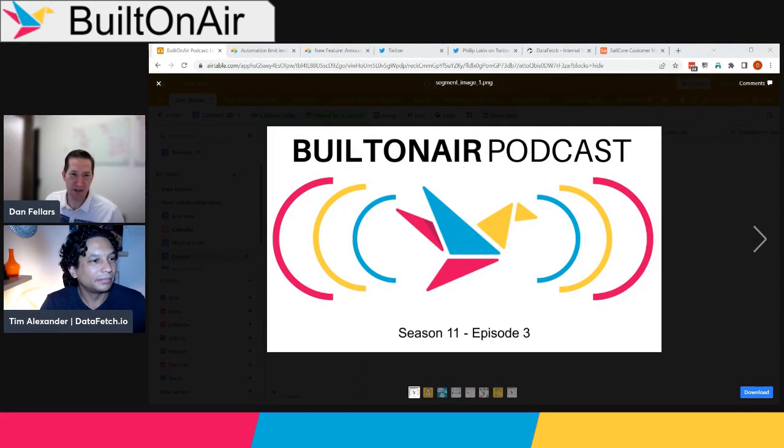Welcome back to the Built on Air podcast, Season 11, Episode 3. I'm Dan Fellers, and we have a special guest with us, Tim Alexander — welcome, Tim. We'll learn more about Tim's story later in the show. Camille will be joining us shortly — she's just running a bit late. Ali could not join us this week, she's down with COVID, so wish her well and hopefully she'll be back next week.